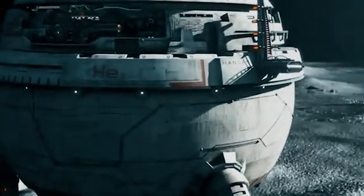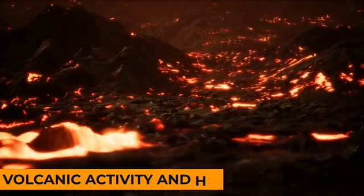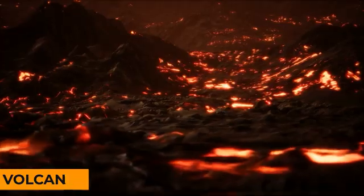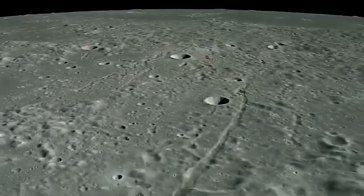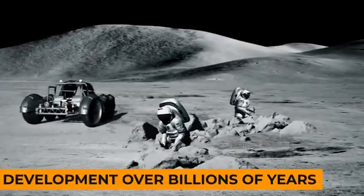The mantle plays a crucial role in the Moon's geological and thermal evolution, influencing volcanic activity and heat flow. Studying its properties allows scientists to piece together the intricate puzzle of the Moon's formation and subsequent development over billions of years.